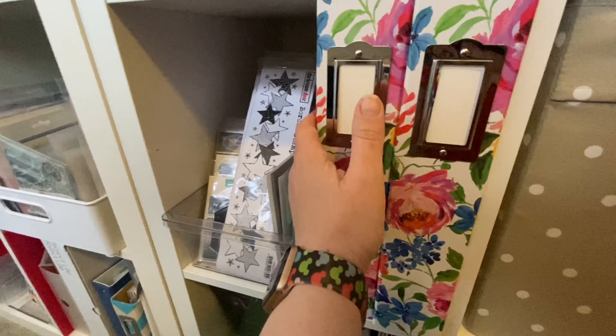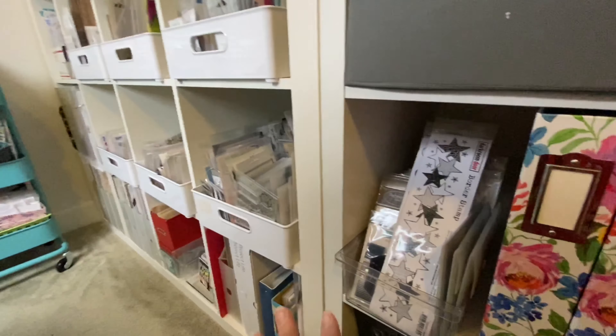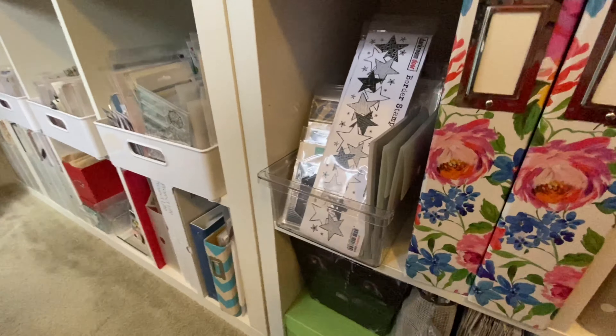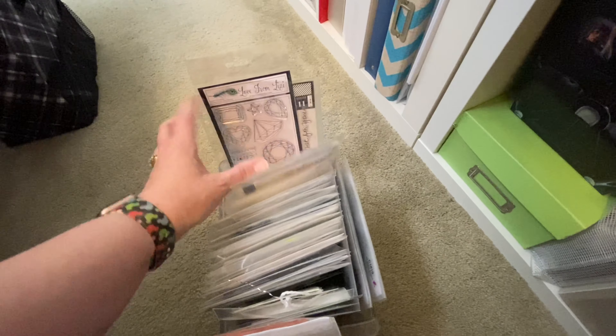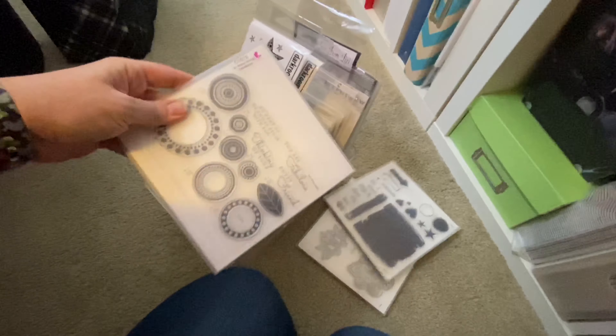Down here are more albums for mine and Lana's Disney trip. I also have the start of my stamps here — my stamps kind of explode all through this area and I haven't come up with a permanent storage solution yet. I need to figure that out. These stamp sets are like generic shapes — just regular shape stamps I can use for anything. I wish stamp companies all packaged their stamps the same way.